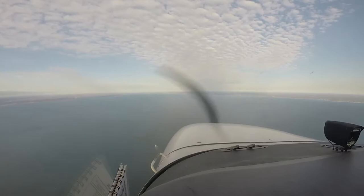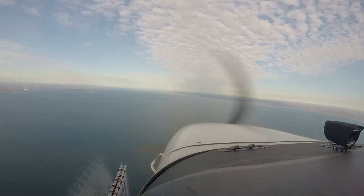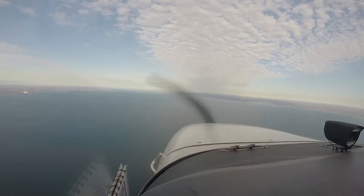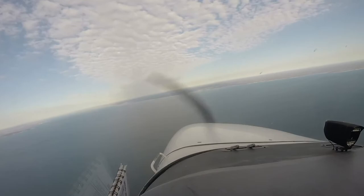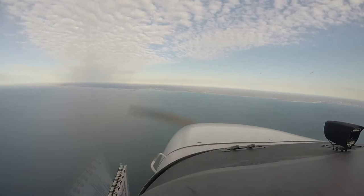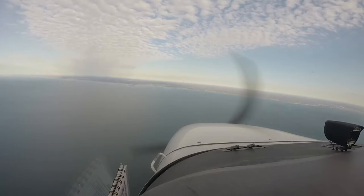New York Approach, Sonic 23, 4500 to White Plains. Sonic 23, New York, altimeter 29.93. 789 Papa Foxtrot, descend and maintain 2000, turn right heading 330. 330 and down to 2000, 789 Papa Foxtrot. Let's do 500 feet per minute. Remember, if you can't maintain 500, you have to explain why.